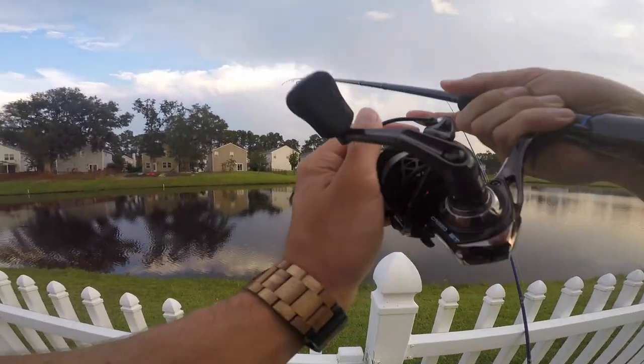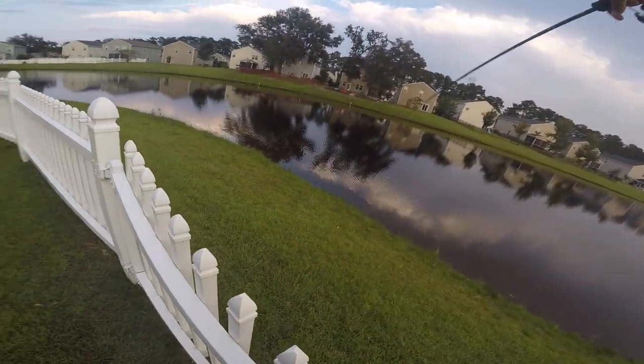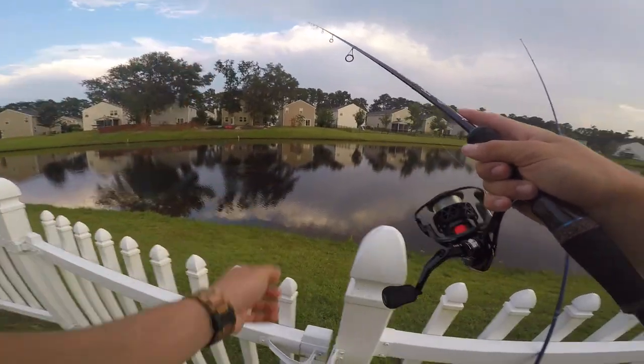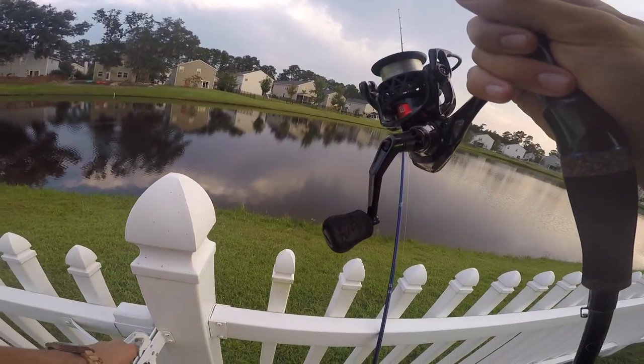Got this little drop shot on right now. I just saw some activity right here by the bank — I'm not even gonna open my gate yet, I'm just gonna pitch this right out there. I saw something keep coming up to the top of the water right there, so I'd be crazy if I just caught one right off the bat.